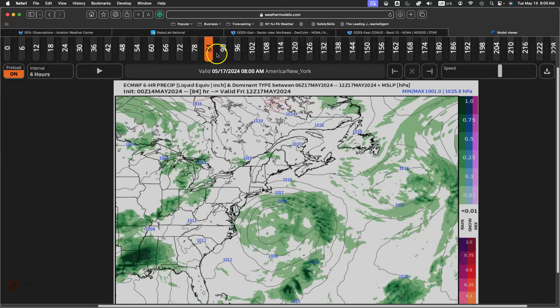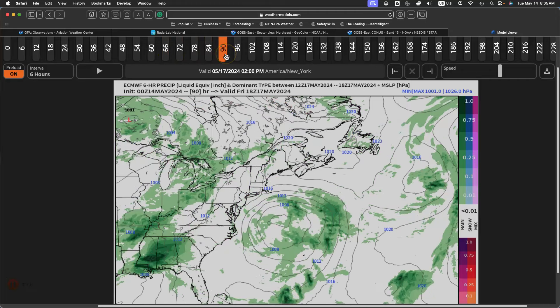On Friday, the low pressure system gradually exits with broken to overcast cloud cover and some isolated showers and drizzle. Look for low temperatures to range from the lower to mid 50s. High temperatures will range from the lower to mid 60s on Long Island, upper 60s to mid 70s along the coast, upper 70s to lower 80s in the Delaware River Valley, and mid to upper 70s over the interior.